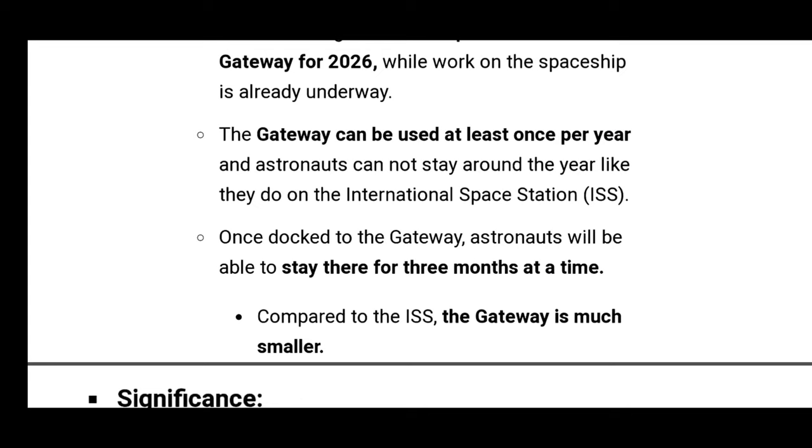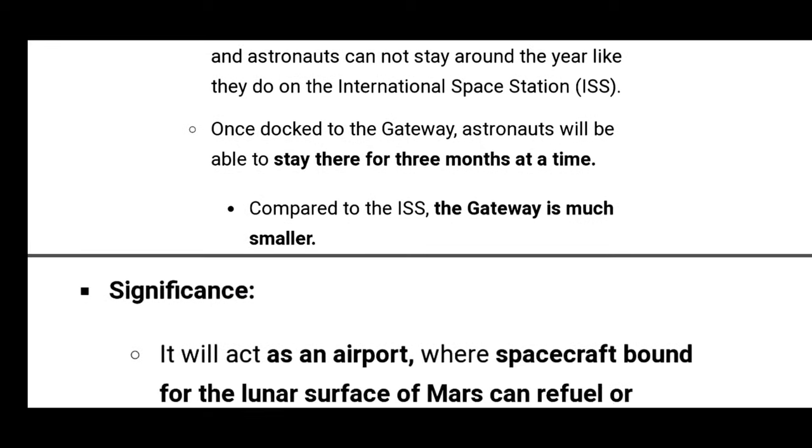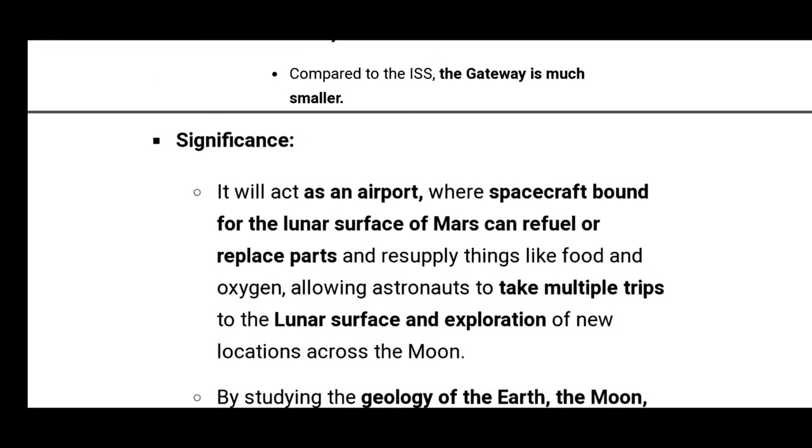Unlike the International Space Station where astronauts stay the whole year, once docked to the Gateway, astronauts will be able to stay there for only 3 months at a time. Compared to the ISS, the Gateway is much smaller.